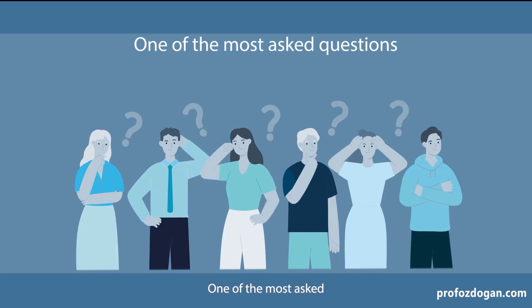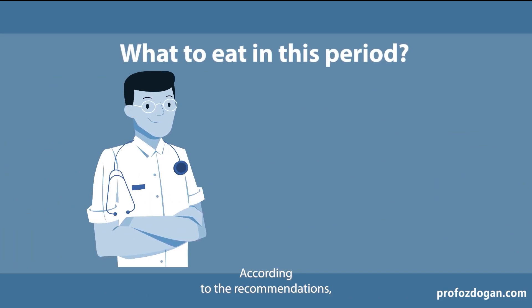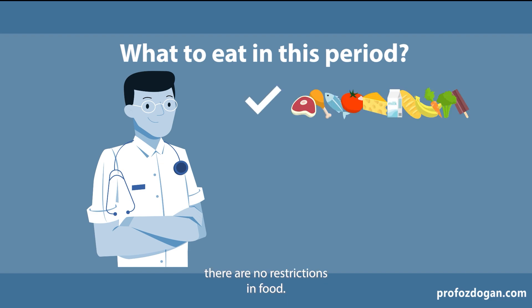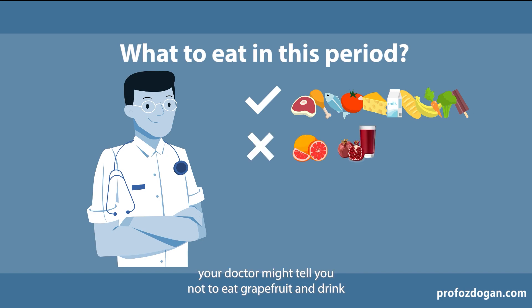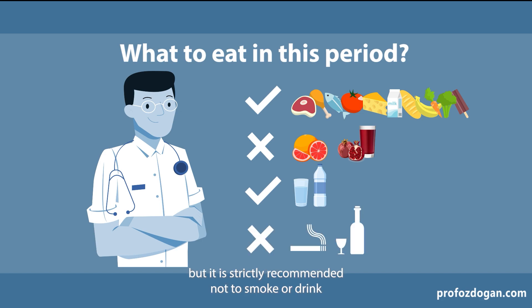One of the most asked questions is what to eat during this period. According to the recommendations, there are no restrictions in food — you can eat anything you like as long as it's healthy. However, in some types of chemotherapy, your doctor might tell you not to eat grapefruit or drink pomegranate juice. You should drink lots of water to help your body, and it is strictly recommended not to smoke or drink alcohol, as it has a negative effect on your body.